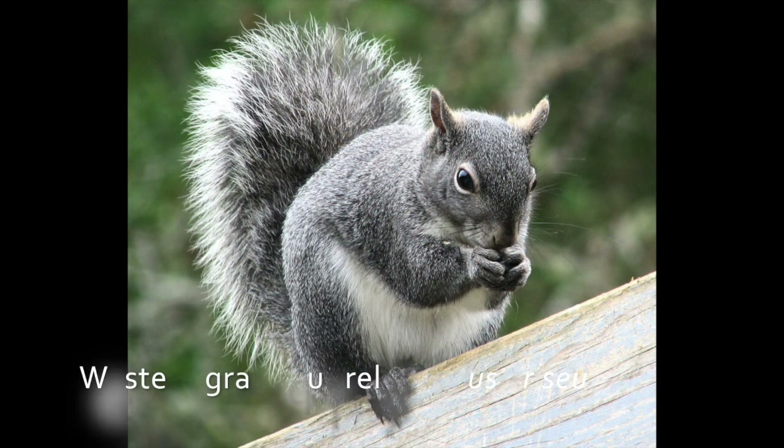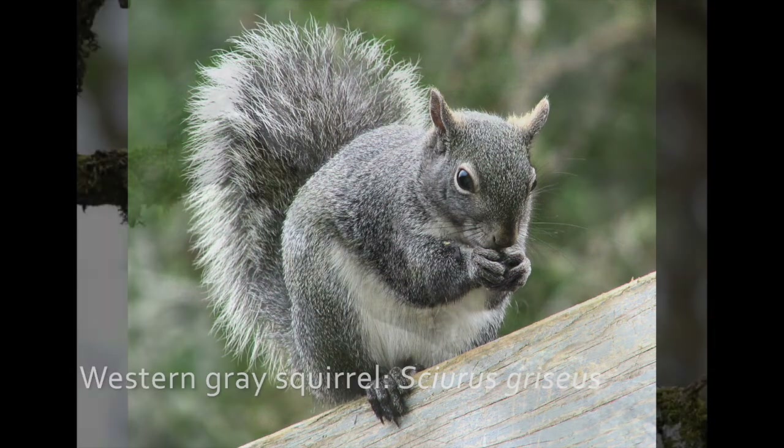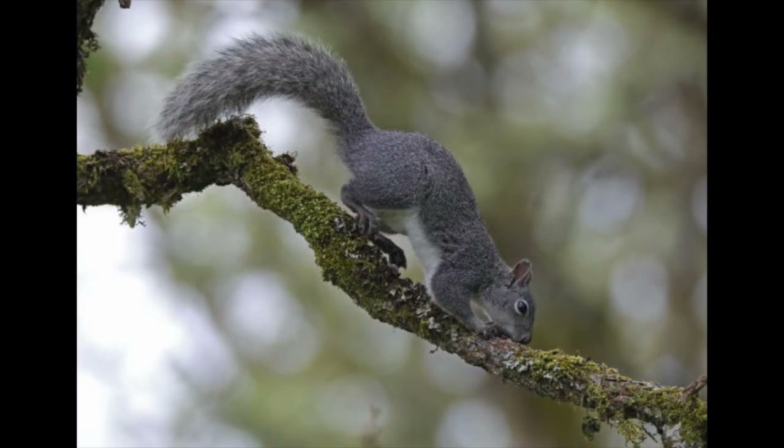The western gray squirrel is native to Oregon and has gray fur with white tips on the end that give it a silvery appearance. Its belly is white. In Oregon it's considered a sensitive species because they're declining in numbers, largely due to competitive species like the fox squirrel and also loss of habitat.